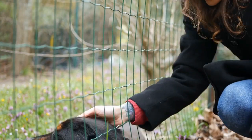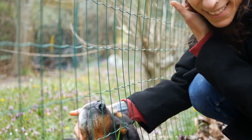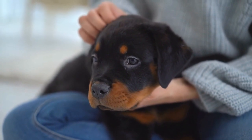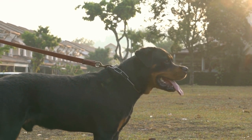Two: collapsible food and water bowls. Keeping your Rottweiler well-fed and hydrated is crucial while traveling. Collapsible food and water bowls are not only convenient, but also space-saving. They can easily fit into your bag and allow you to provide your dog with food and water whenever needed.